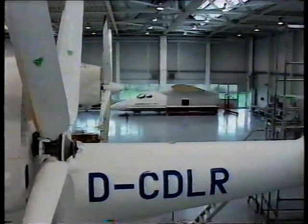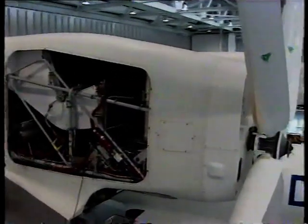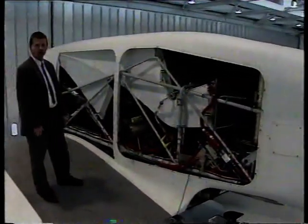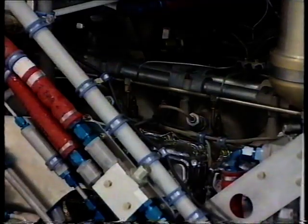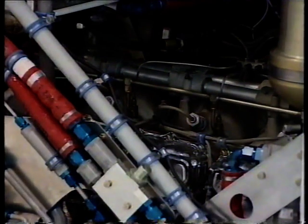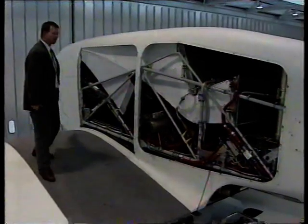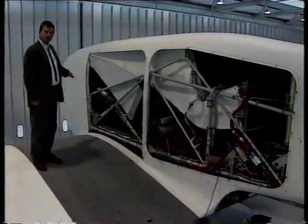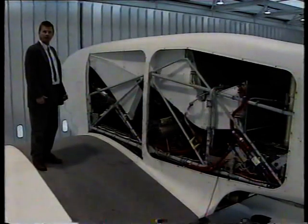The prop is custom-made — a wooden composite prop turning at very low RPM, around 600 RPM. The prop is connected to the engine with a gearbox. Everything else is used for compression of the air; a compression ratio of almost 40 to 1 is needed at high altitude.